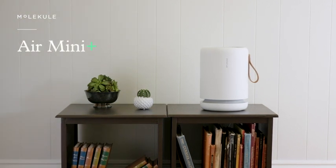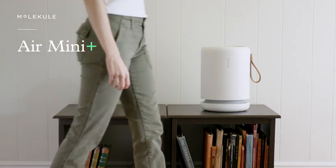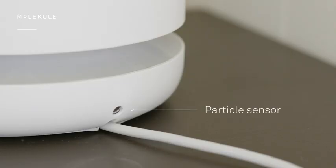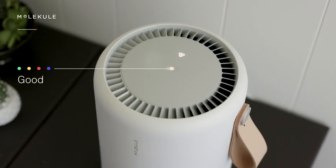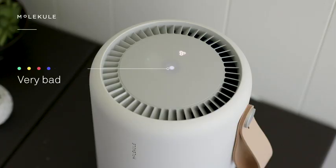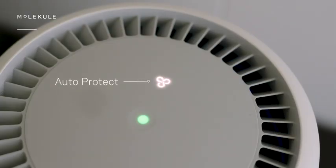Meet the Molecule Airmini Plus. So what's new in the Mini Plus? Particle sensing. The Airmini Plus's sensor rates air particle levels from good to very bad, offering a glance into your indoor air. The new auto protect mode automatically adjusts your fan speed based on particles sensed in the room.